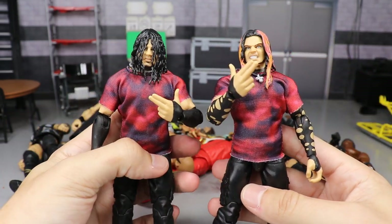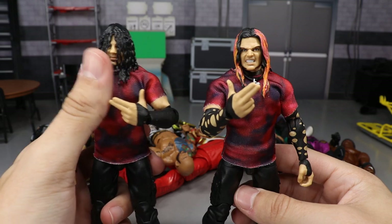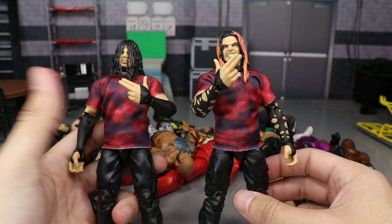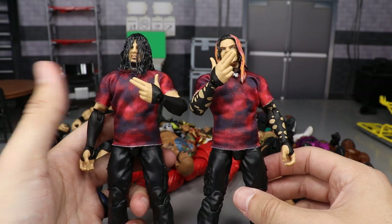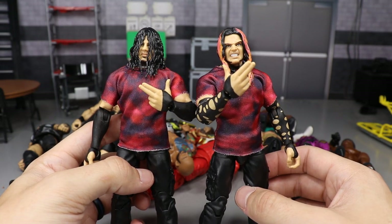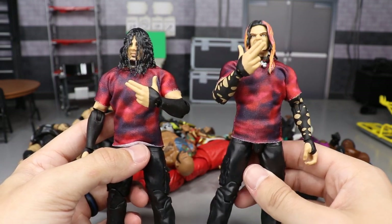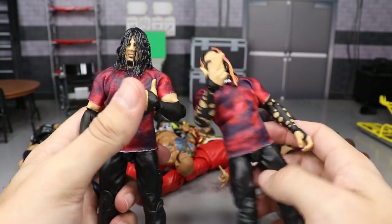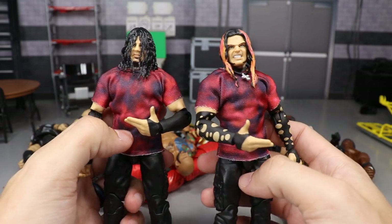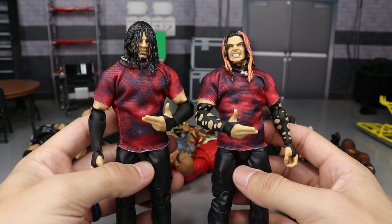We could not do this video without the Ringside Exclusive two-pack Hardy Boys from the Brood in their beautiful red shirts. You get their necklaces, the hair, and just great stuff with these figures. They're two of the best Hardy Boy figures released thus far. They're shirtless under the shirts so you can get the shirtless look too. I know we have two more Jeffs shown off at San Diego Comic-Con coming out this year, so we'll have even more Jeff Hardys by year's end.